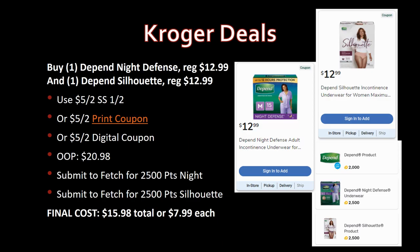A slightly more complicated deal: grab one Depends Night Defense and one Depends Silhouette, both regularly priced $12.99. Use the five-off-two coupon from SmartSource 1/2, the printable coupon linked below, or the digital coupon. Out of pocket: $20.98. Submit to Fetch — 2,500 points for the Night Defense and 2,500 points for the Silhouette. Final cost: $15.98 total or just $7.99 each — not bad from a nearly $13 regular price.